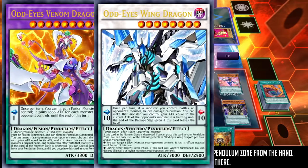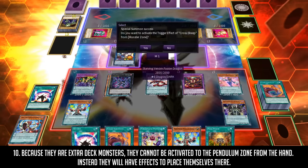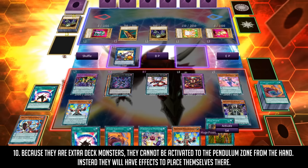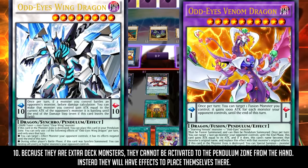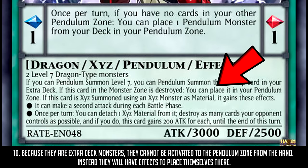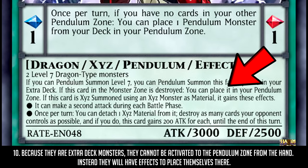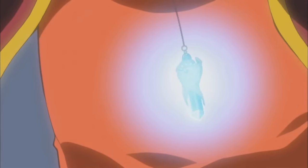Regarding Fusion, Synchro, and Xyz Pendulum Monsters — because they are Extra Deck monsters, you might think their Pendulum effects can't be used since there's no way of activating them as a spell. However, fun fact: most Extra Deck Pendulum monsters have an ability in their effects that allows them to be placed in the Pendulum Zone if certain criteria are met. And with that, that is the Idiot's Guide to Pendulum Summoning!